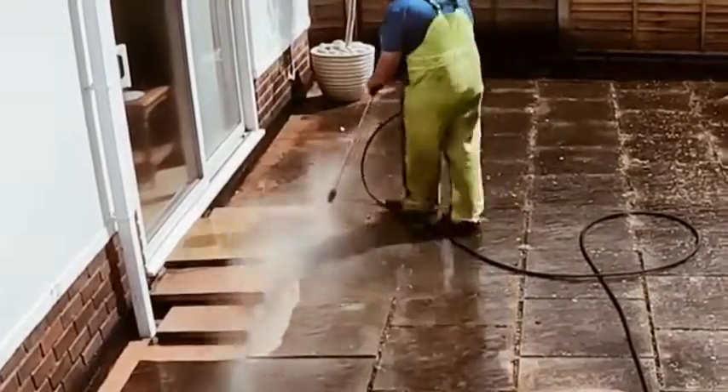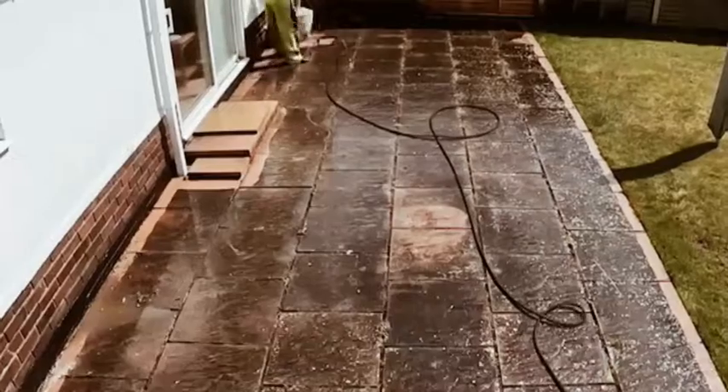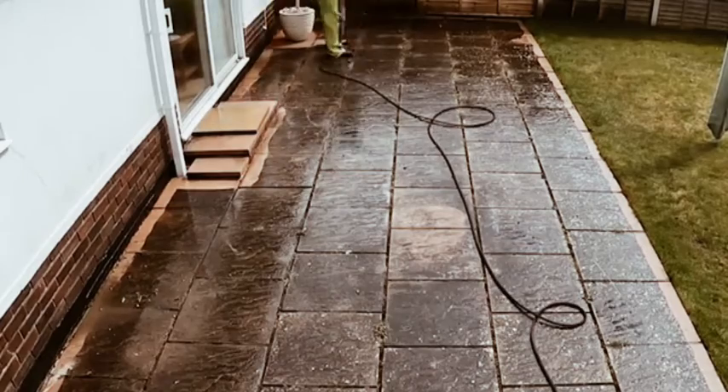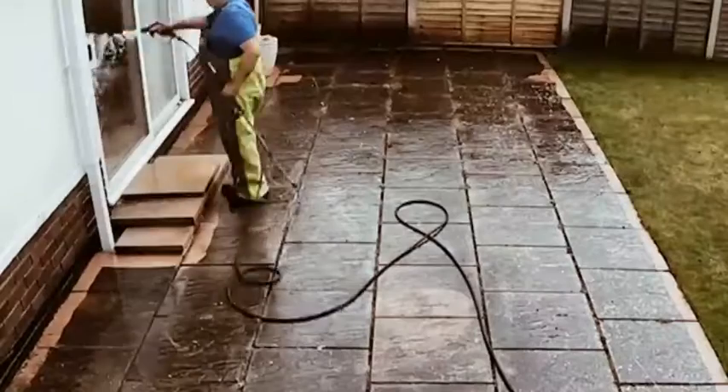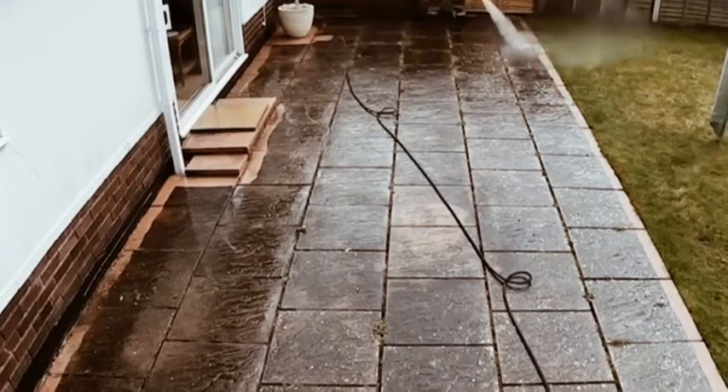And just look at the drastic difference it makes. Those layers of pollution, algae, built-up pine tar, and more really do blacken a beautiful patio like this sandstone one.